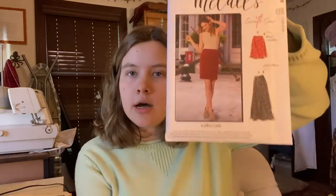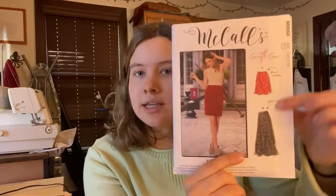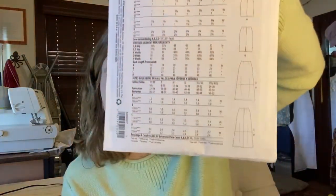I also grabbed McCall's 8068, which is a basic pencil skirt that gets more flowy as it gets longer. Interestingly, it's labeled Learn to Sew Level One, so it's great for beginners, but I'll still buy it because I like the look. I'm really trying to find the perfect skirt pattern — sometimes you have a specific vision and you need a go-to great pencil skirt pattern. Hopefully this one will do it, and there's also a flowy skirt option on the back.